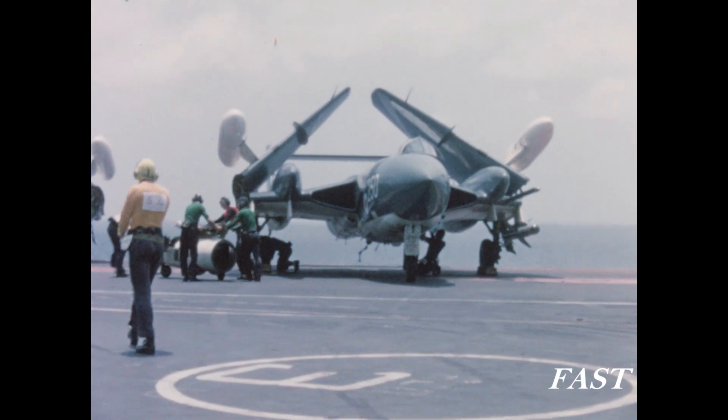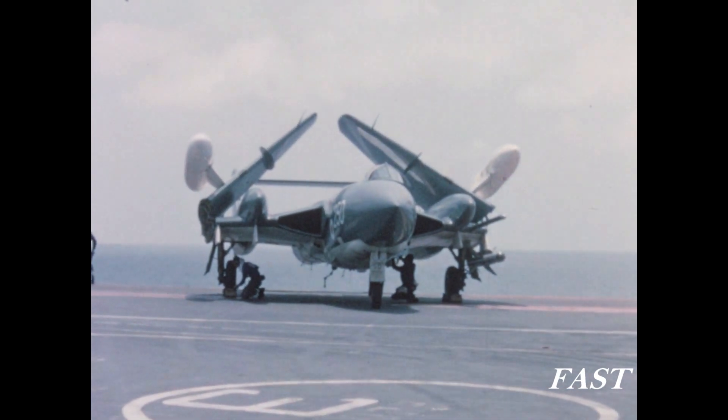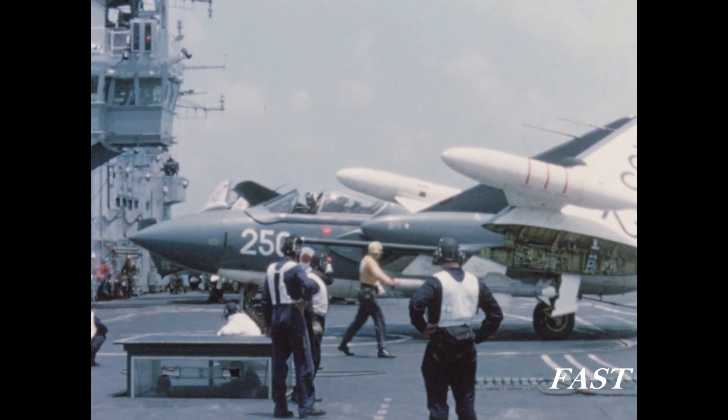The movement of aircraft on the deck calls for precise maneuvering on the part of the pilot. This Sea Vixen, parked on the port side, moves across the deck to its position for launching.